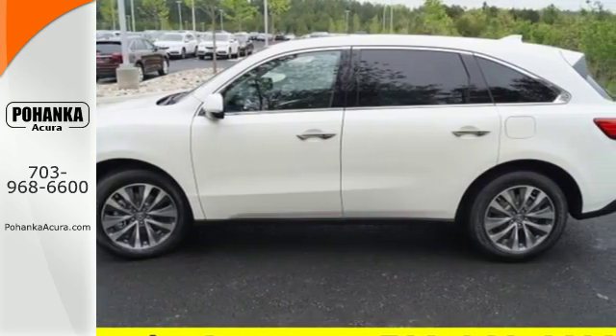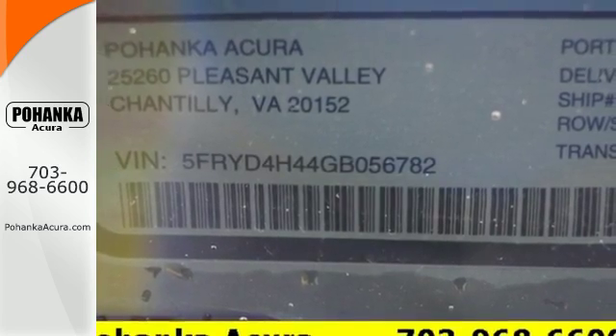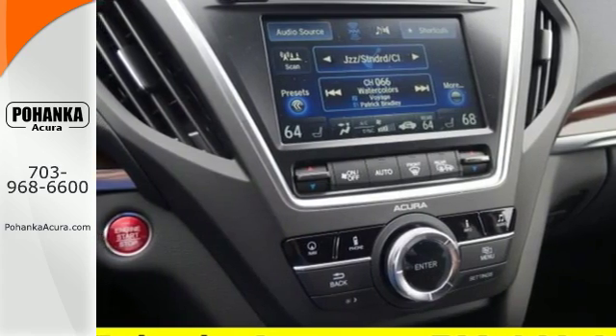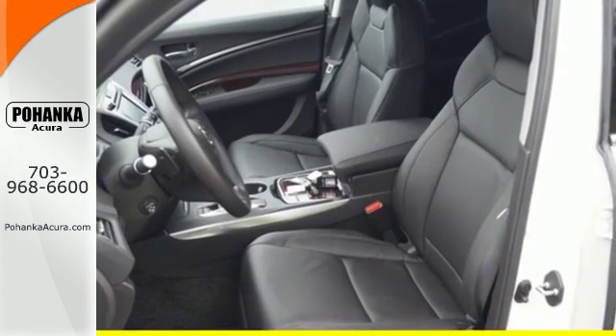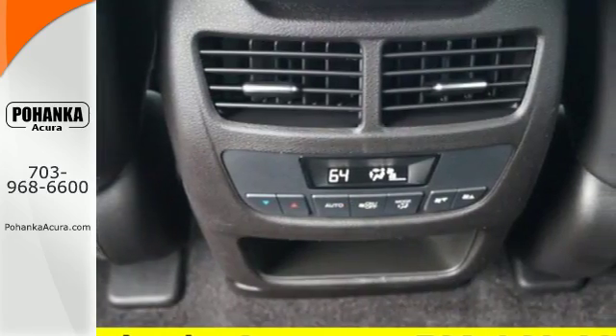For easy access to the third row, simply push a button and the second row folds and slides forward. Life is made even simpler thanks to the power tailgate, multi-view rear camera, and on-demand multi-use display, which houses just about every control you need in one convenient location.